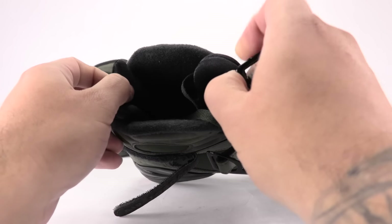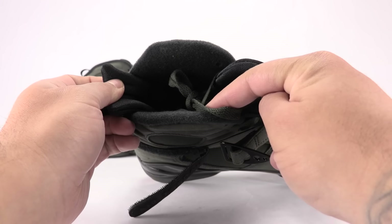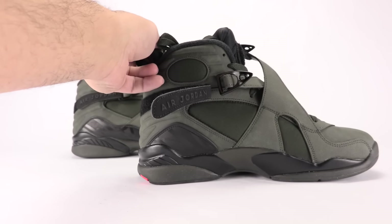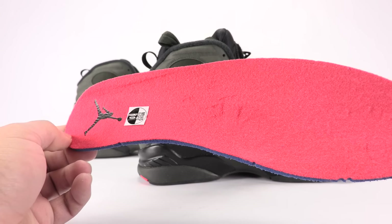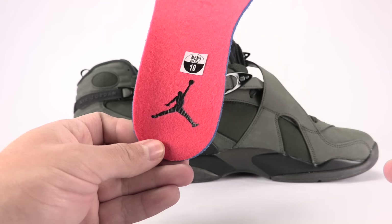The liner is done in all black. I pulled out the insole and we've got max orange on it, with the Jumpman done in black.